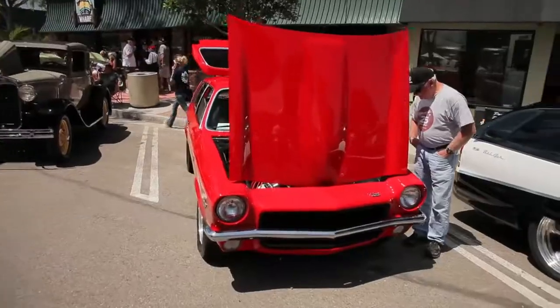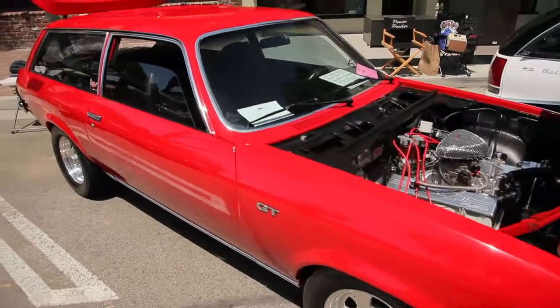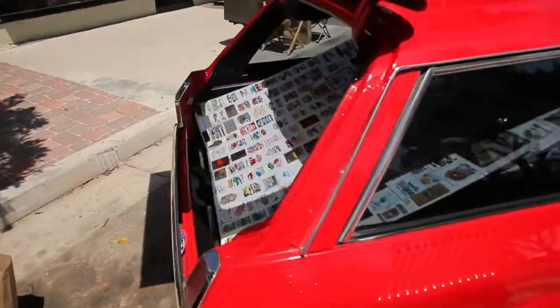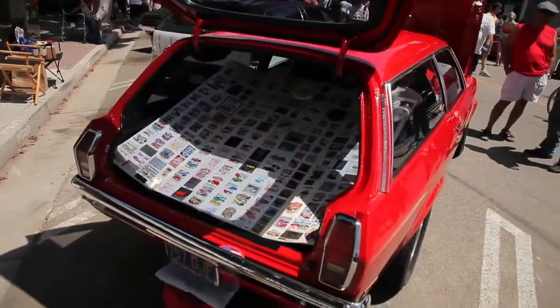Here's something you definitely don't see every day. It's certainly not a hot rod, but this is a Chevrolet Vega GT with a 283 engine. This car has been in more car shows than I could even think of. You get those little dash plaques for every car show you attend — he saved them all. Clearly not enough room on the dash, but here they are in the back.